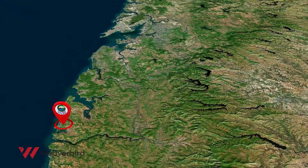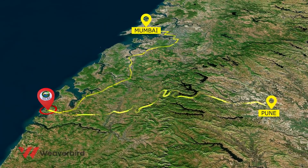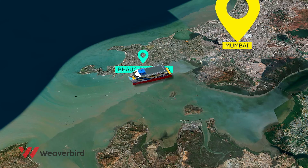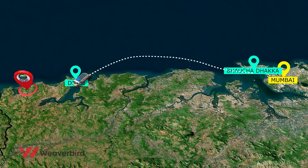This retreat is easily accessible from cities like Pune and Mumbai. You can also reach here from Mumbai via India's first high-speed Roro and enjoy an exciting cruise ride.